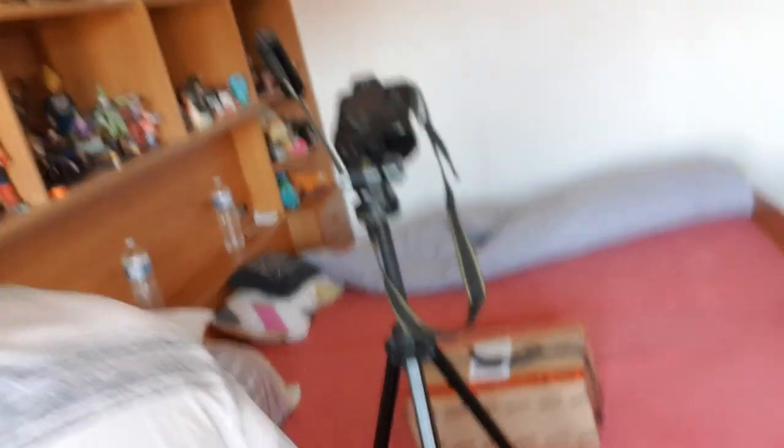So yeah, it's a huge box. Got it all set up there, ready. So let's check it out and see what it is. Let's go!